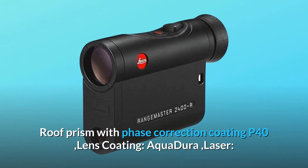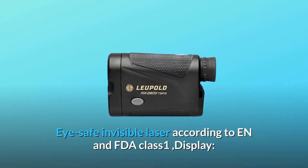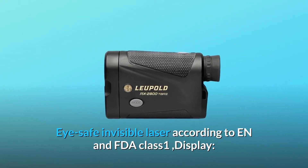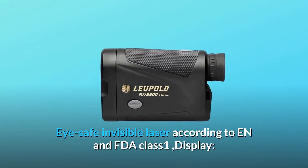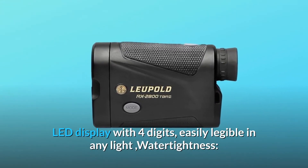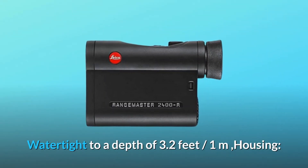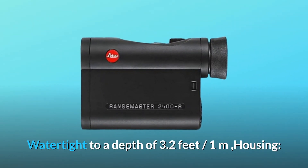Prism system: roof prism with phase correction coating P40. Lens coating: Aqua Dura. Laser: eye-safe invisible laser sensor according to EN and FDA class 1. Display: LED display with 4 digits, easily legible in any light. Water tightness: watertight to a depth of 3.2 feet / 1 meter.